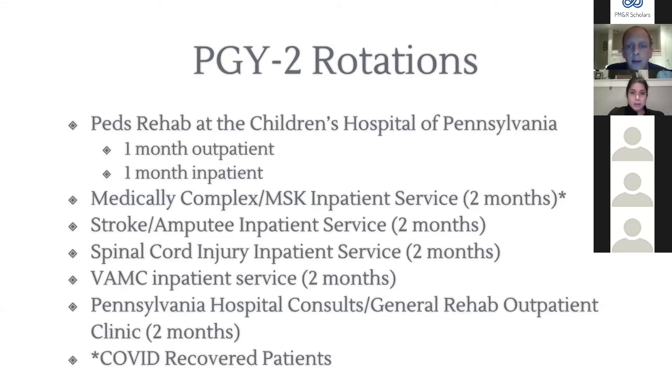As PGY2s, we rotate at CHOP doing one month inpatient rehab and one month outpatient pediatric rehab. We do inpatient rehab on the medically complex and MSK service — LVADs, transplants, polytraumas. We do two months of stroke and amputee inpatient rehab with Dr. Lenroe, two months of spinal cord injury inpatient with Dr. Abramoff, two months at the VA medical center, and two months split between Pennsylvania Hospital consults and outpatient general rehab with early EMG exposure.